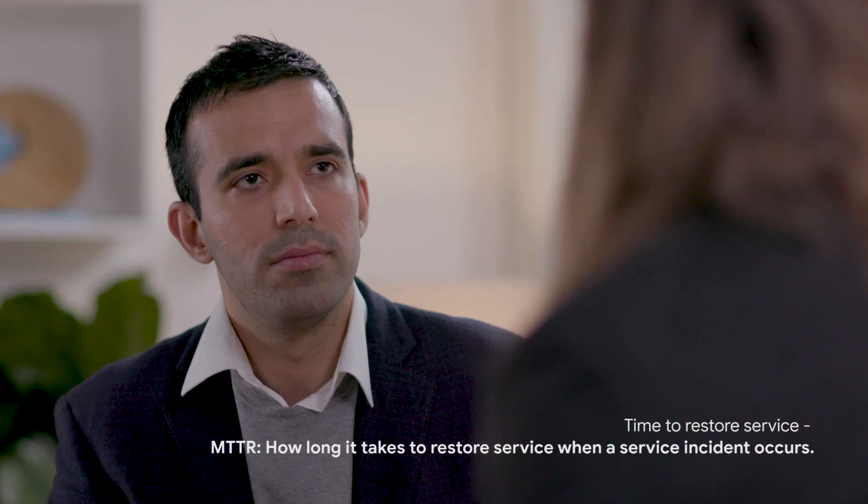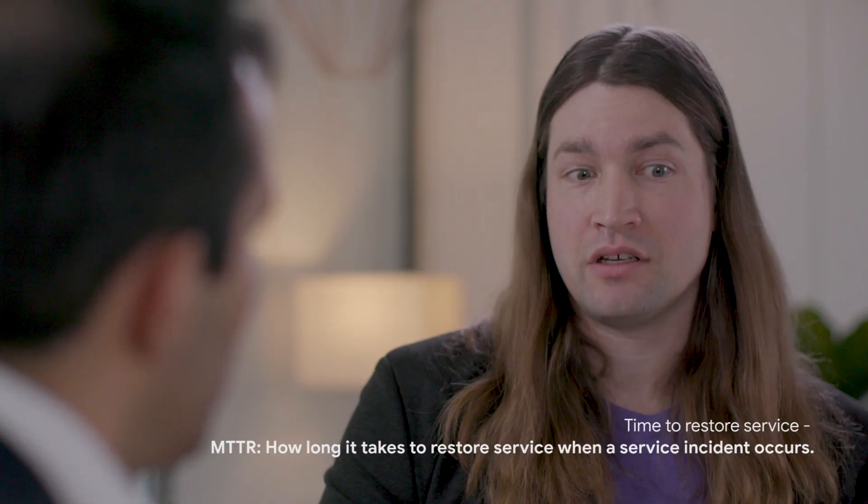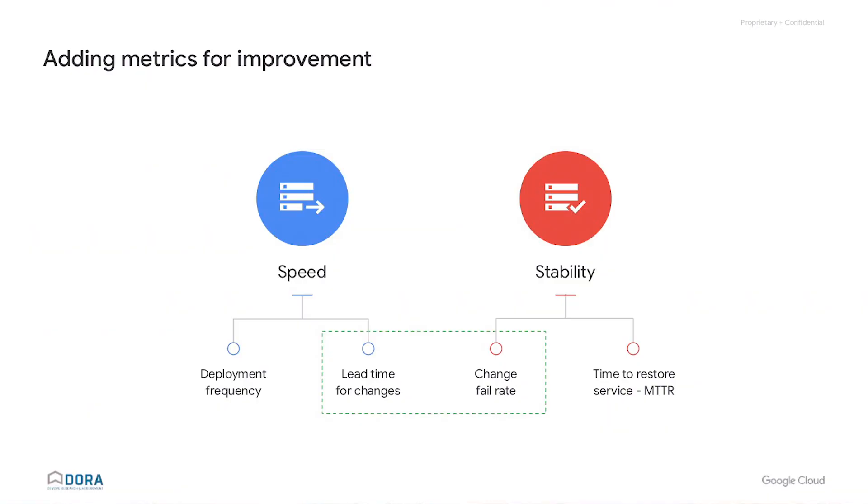Why did you decide on using the guidance which the report provides? We had already started a transition into SRE and built an SRE team at Vendasta before we read the material from Accelerate the State of DevOps. Starting with the SRE material, we had begun to measure deployment frequency and mean time to resolution. From the Accelerate the State of DevOps, we came out with two more valuable metrics — the first was lead time, which talks about how long it is from when you first commit code until that code is on production.